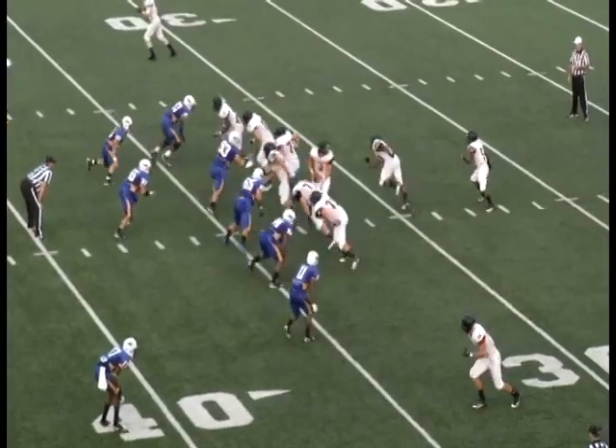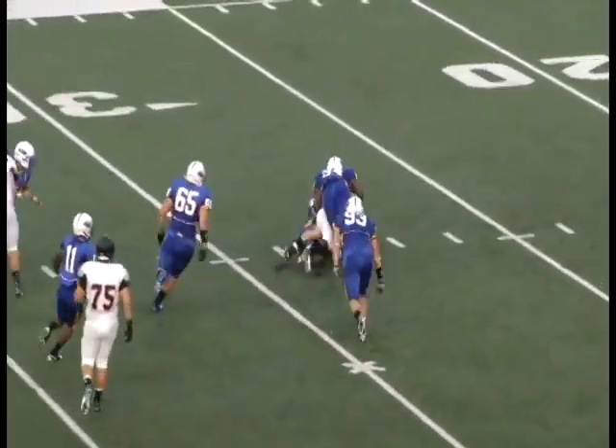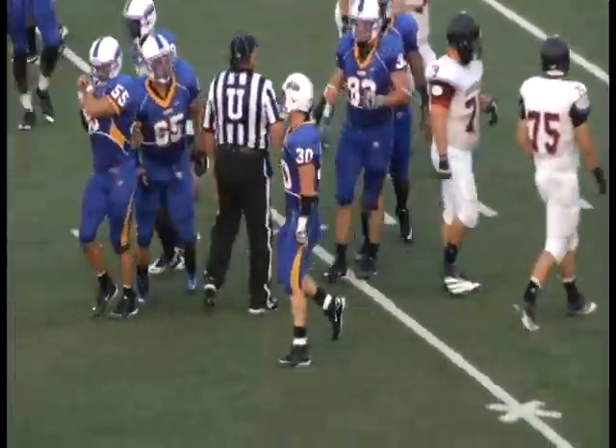Eye set, ball at the 34. Toss sweep right. Merricks tries to cut it up the field — he's going nowhere. Hit by Manley, then Keaton May, and driven back for a loss near the 30-yard line.